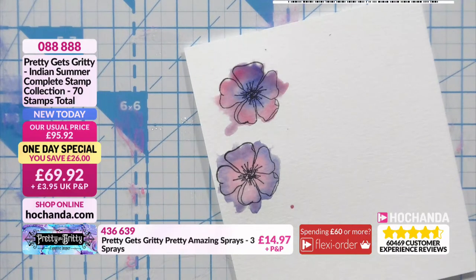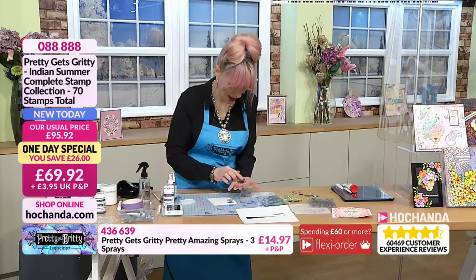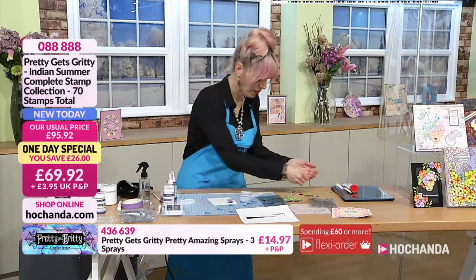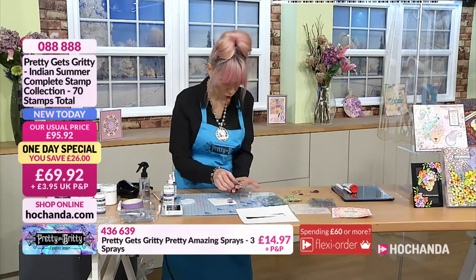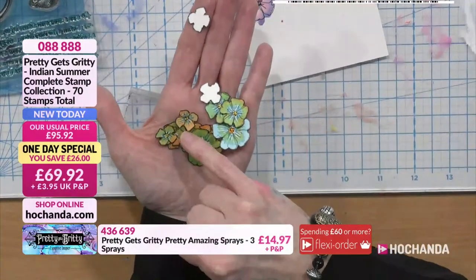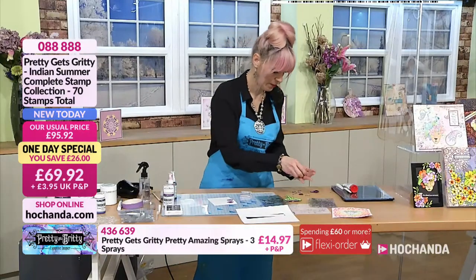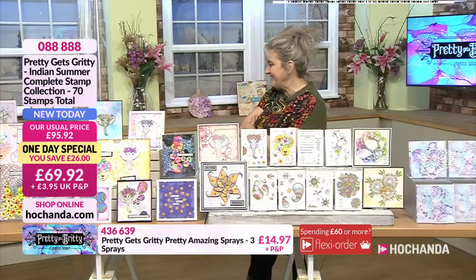On most of the flowers I used Blush Dreams and Vintage Violet, then went over with some white pen and a fine liner. I also used Bittersweet Orange and Coastal Waters for these ones — they give a really lovely variation. No two flowers are the same.